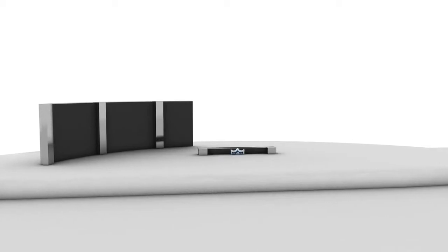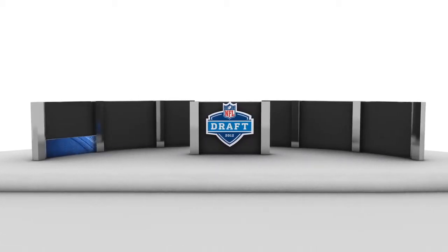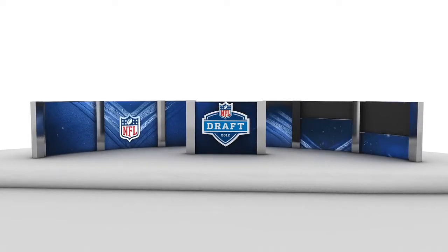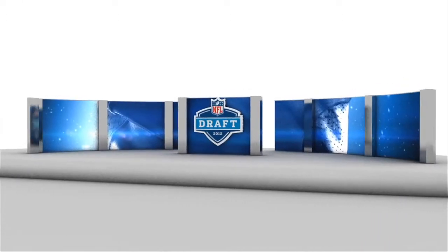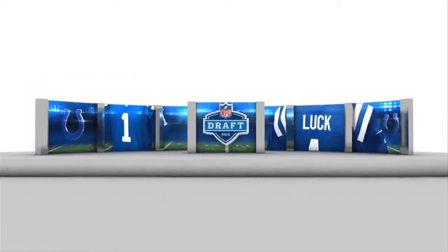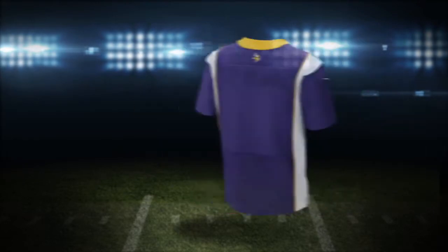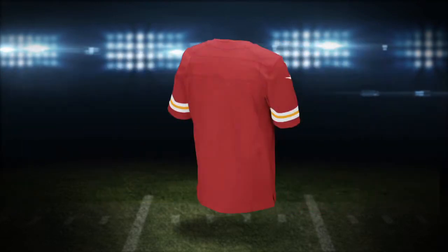The Famous Group was brought on board to create design and animation solutions for the seven video screens behind the podium at Radio City Music Hall. Nike also needed still images to push out to social media outlets such as Facebook and Twitter on draft night. The Famous Group had to design, animate, and render over 1,000 combinations of the top 26 draft prospects for all 32 teams.